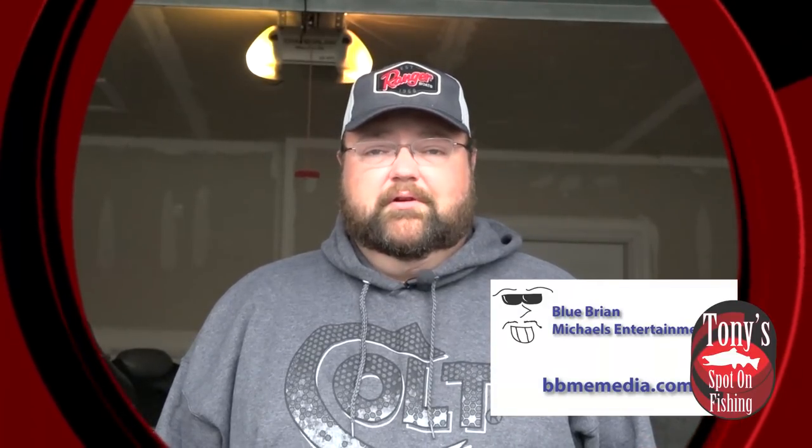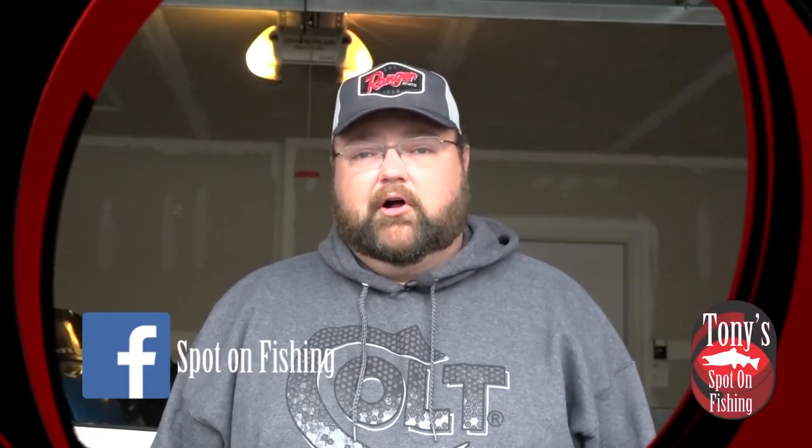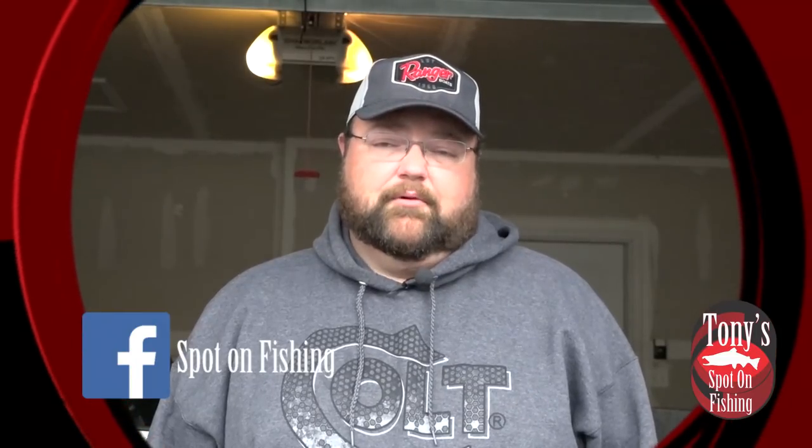Hey everybody, welcome into this week's edition of the Top Five from Tony's Spot On Fishing. I'm your host Tony Krizak, and today we're talking about the top five late fall baits you should be throwing on Lake Michigan and Chicago for late fall salmonoids.